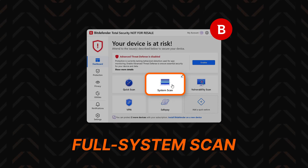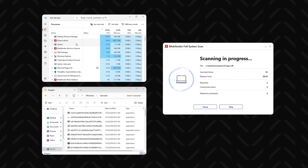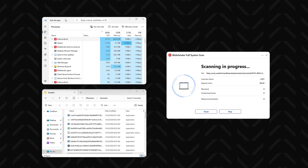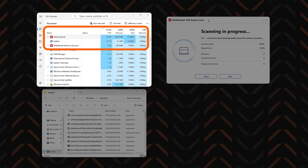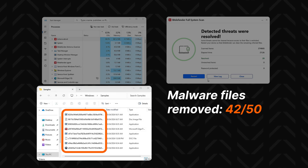I first ran full system scans — it's like the main source of antivirus power, a notorious security guard that diligently checks every single corner of your device. If you have a tonne of files, this scan can sometimes last for hours. On my testing device, Bitdefender took about half an hour to complete the full scan. It often maxed out the CPU usage, but in the end it managed to remove 42 malware files.